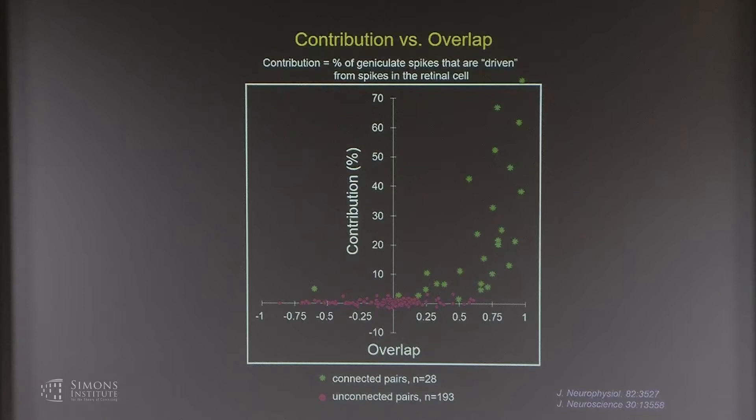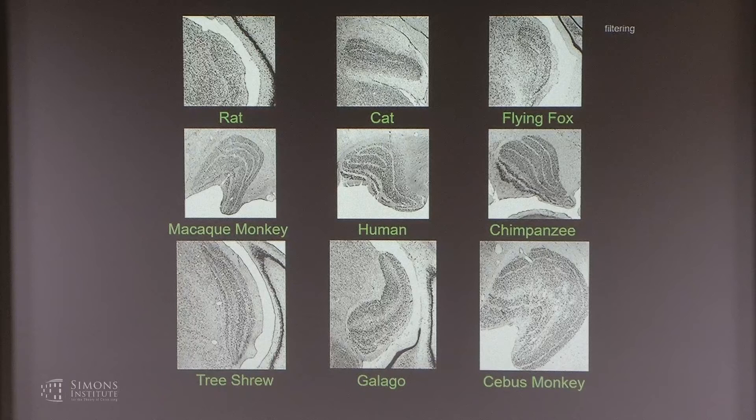This establishes that the retina is the driving force to the geniculate cells and that the receptive fields of geniculate cells are very similar to the retinal inputs. So why have a lateral geniculate nucleus? Why is it there if it's not transforming the spatial structure of receptive fields? We were interested in what it might be doing in the temporal domain — filtering those incoming retinal spike trains to selectively pass some spikes to cortex but not others.